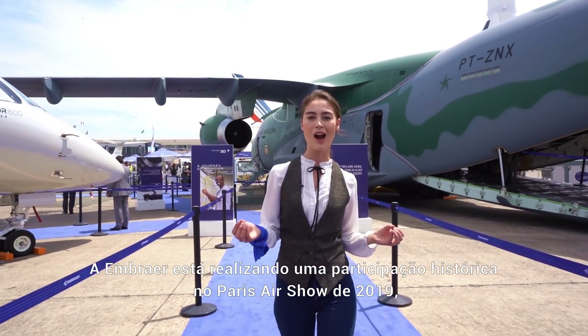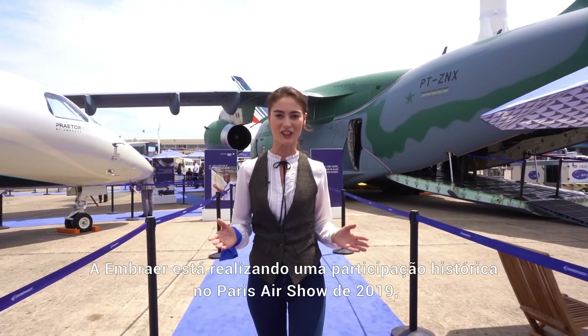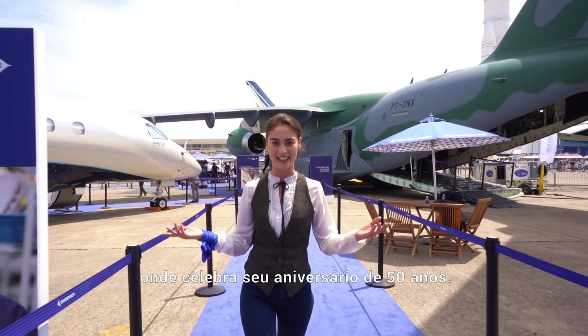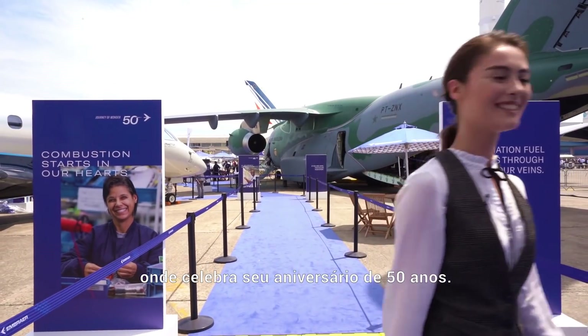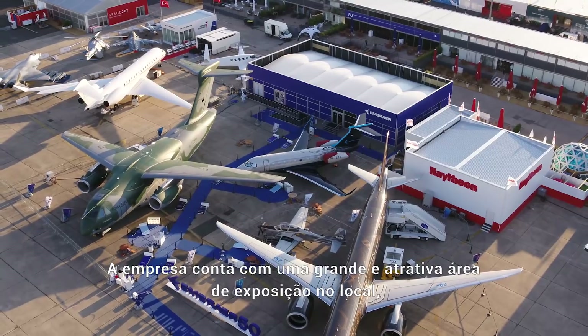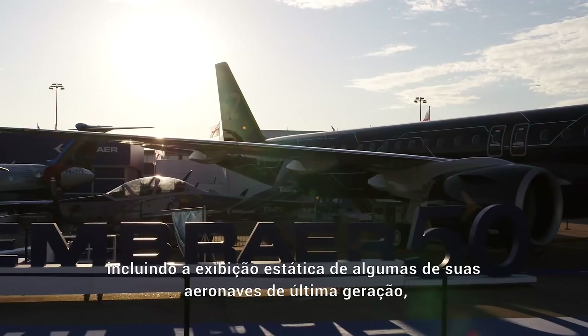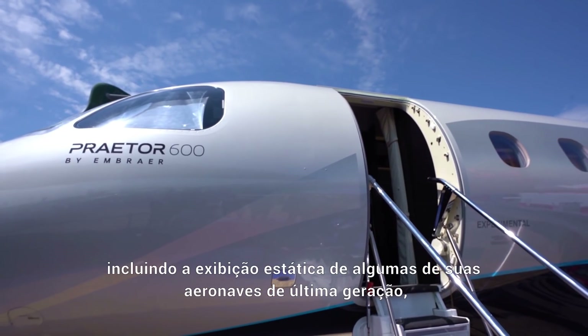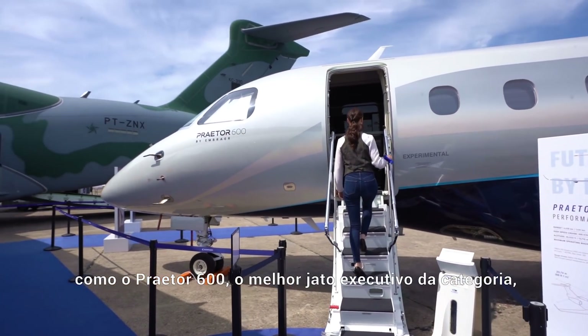Embraer is enjoying a remarkable presence at the Paris Airshow 2019, where the company is celebrating its 50-year anniversary. Embraer has a large and eye-catching exhibition area in the venue, including the static display of some of its state-of-the-art aircraft, such as the Praetor 600.